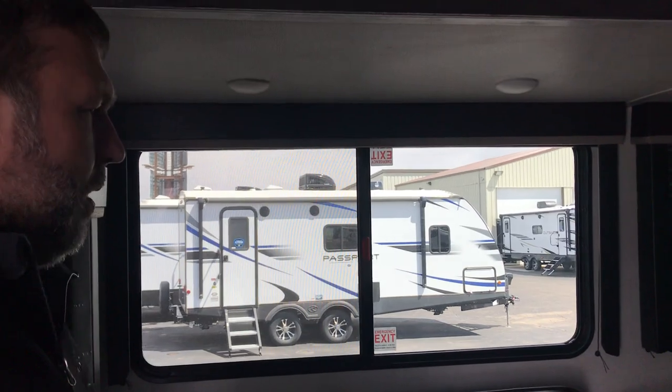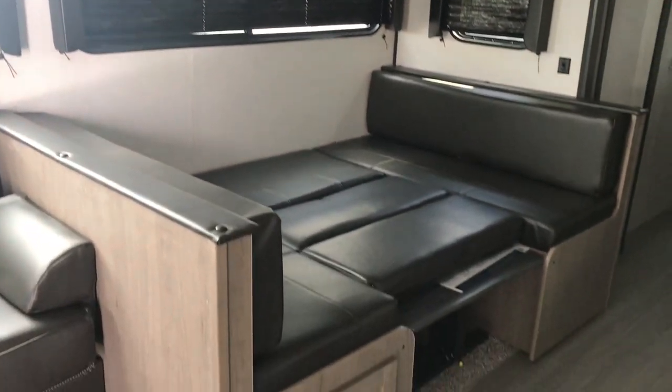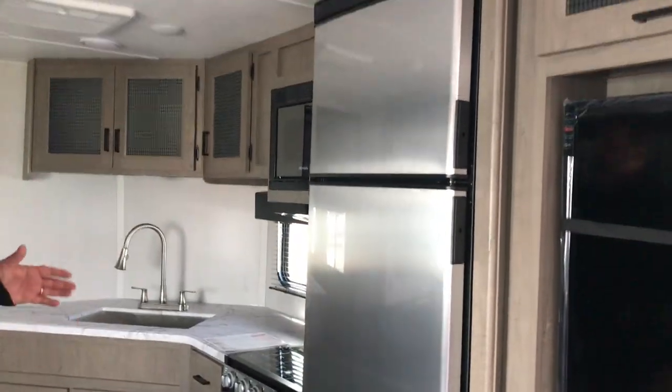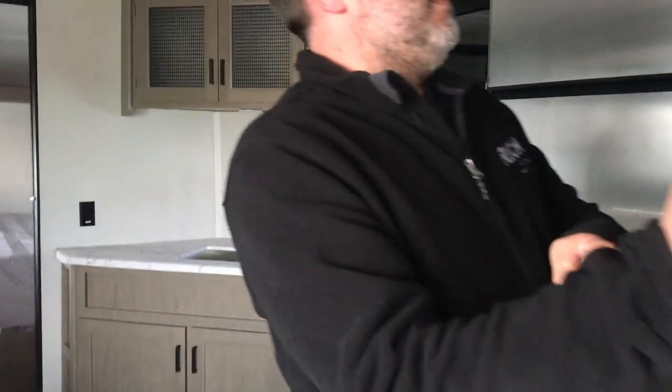You've got a jackknife sofa over here and a nice big U-shaped dinette, which is pushed down so you can see what it looks like when you want to lay down. There's also a 12-volt fridge, lots of counter space, and this has the cool hidden pantry — tons of space to put food and whatever else you need when you go camping.